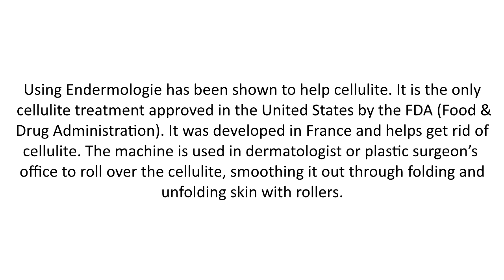Using endermology has been shown to help cellulite. It is the only cellulite treatment approved in the United States by the FDA, the Food and Drug Administration. It was developed in France and helps get rid of cellulite.